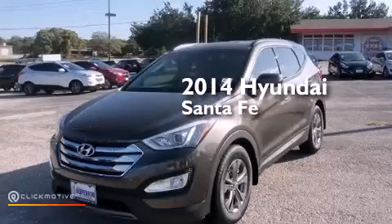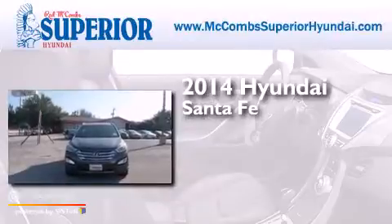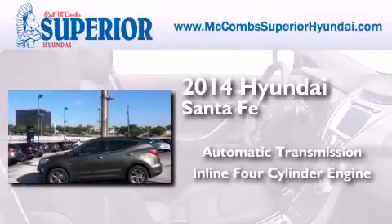This is a brand new 2014 Hyundai Santa Fe. This crossover has an automatic transmission and an inline four-cylinder engine.